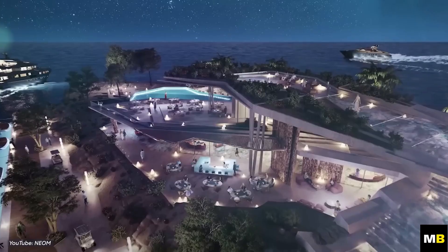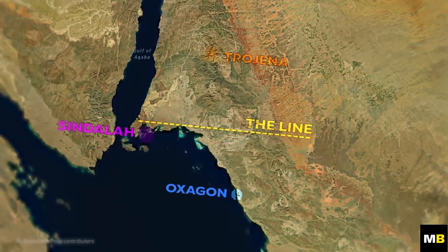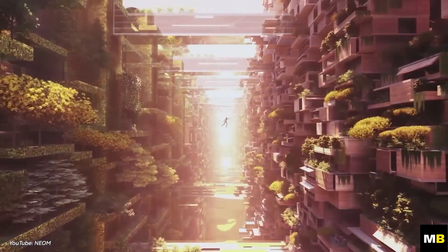The Line, Trojana, Sindela, and Oxagon. This is NEOM, Saudi Arabia's vision for the future. It is intended to be an advanced, sustainable, and futuristic megacity unlike any other.